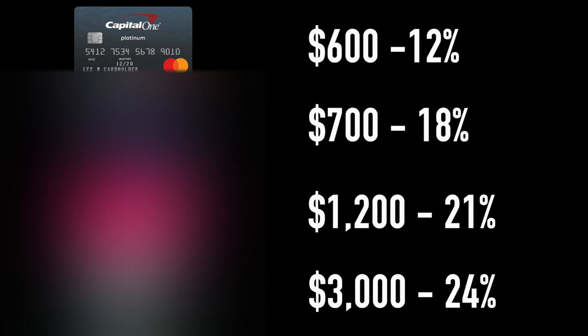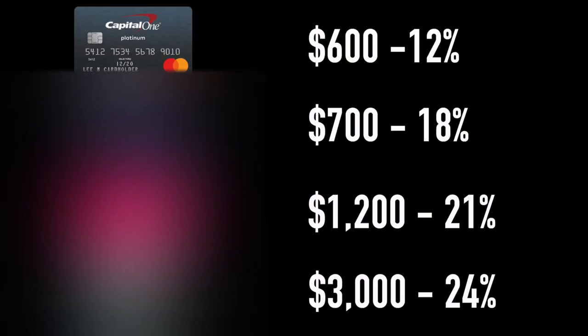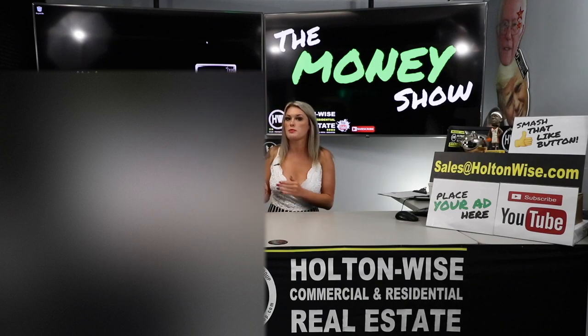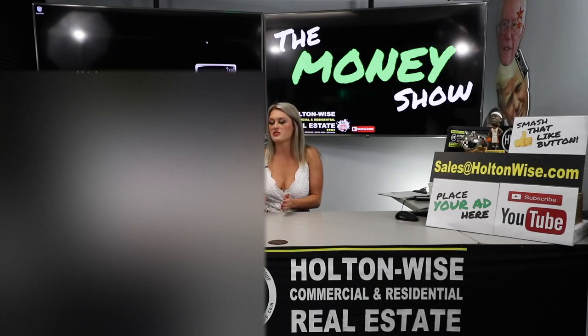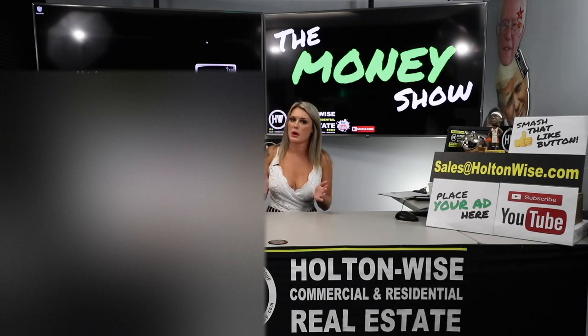And number 4 is the Discover card at $3,000 with a 24% interest rate. Just like before, you're going to pay the minimum payment on cards 2, 3, and 4 just to avoid any additional fees. The reason why I don't agree with the snowball method compared to the avalanche method is because you're paying way more in interest. In reality, you could be saving that extra money instead of costing yourself more down the road.